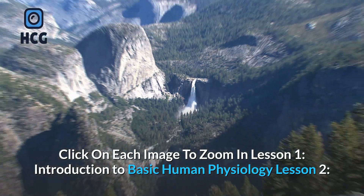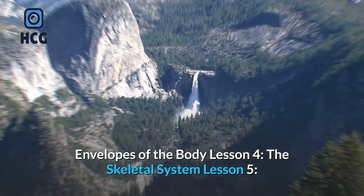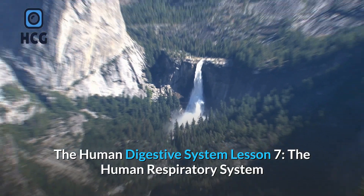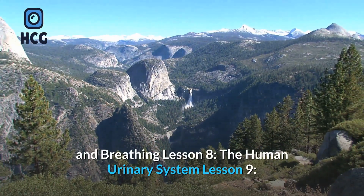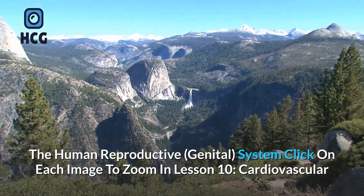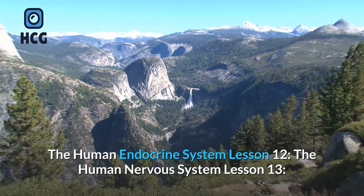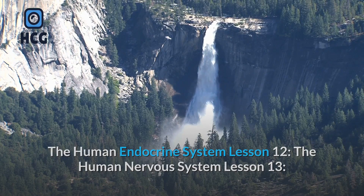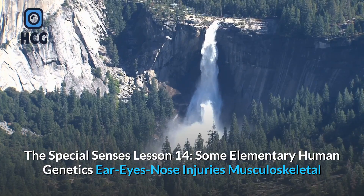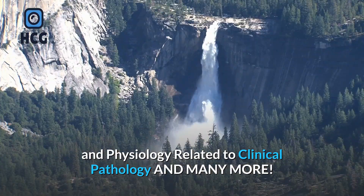Lesson one: Introduction to basic human physiology. Lesson two: Physiology of cells and miscellaneous tissues. Lesson three: Envelopes of the body. Lesson four: The skeletal system. Lesson five: Physiology and actions of muscles. Lesson six: The human digestive system. Lesson seven: The human respiratory system and breathing. Lesson eight: The human urinary system. Lesson nine: The human reproductive genital system. Lesson ten: Cardiovascular and other circulatory systems of the human body. Lesson eleven: The human endocrine system. Lesson twelve: The human nervous system. Lesson thirteen: The special senses. Lesson fourteen: Some elementary human genetics, ear, eyes, nose, injuries, musculoskeletal system, nursing care related to the musculoskeletal system, anatomy and physiology related to clinical pathology, and many more.